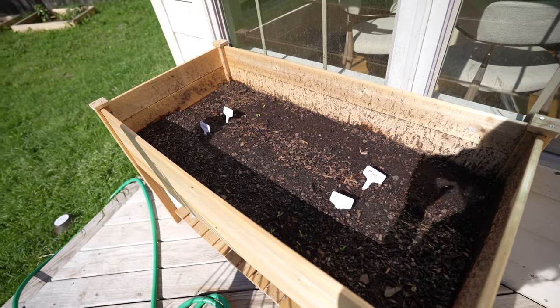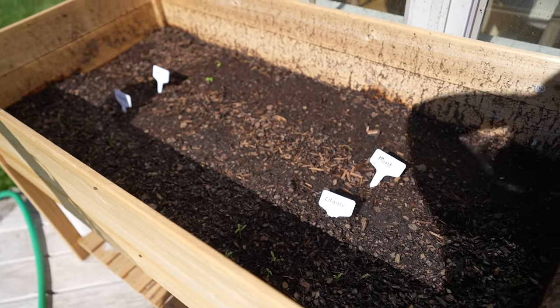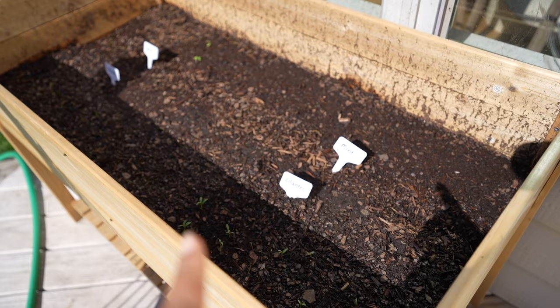Speaking of the garden, let's do a little garden update. It is the most gorgeous day — we're finally having some really nice weather and sun. But I already know what I messed up.